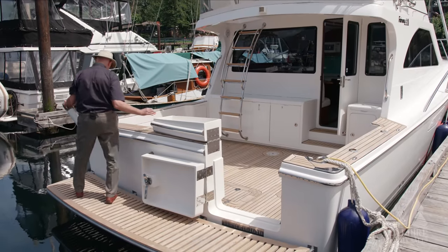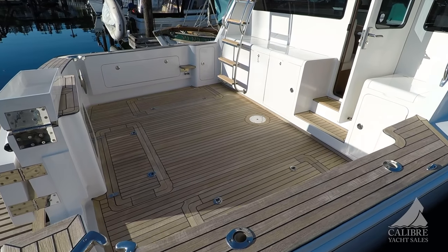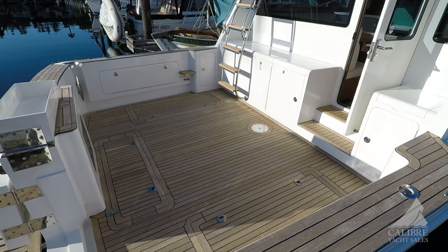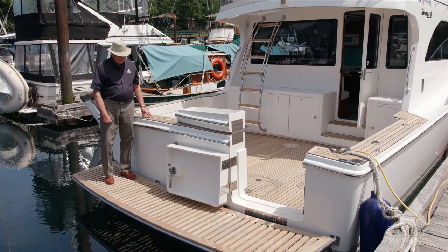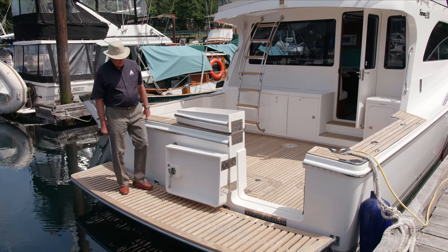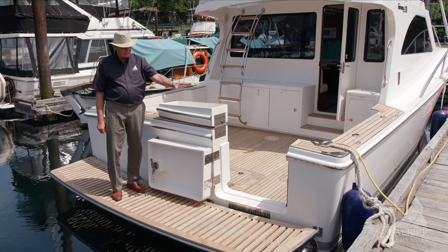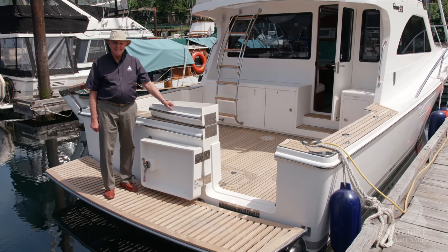Boarding is easy. First of all, look at this wide swim grid, and you're probably noticing all this beautiful teak — again, virtually new. The teak is an upgrade; the boat doesn't come standard with that, so it was ordered with the upgraded teak. I like this two-part transom gate — this closes up and then this flips down over top, just making it that much more secure, and aesthetically it really looks nice.